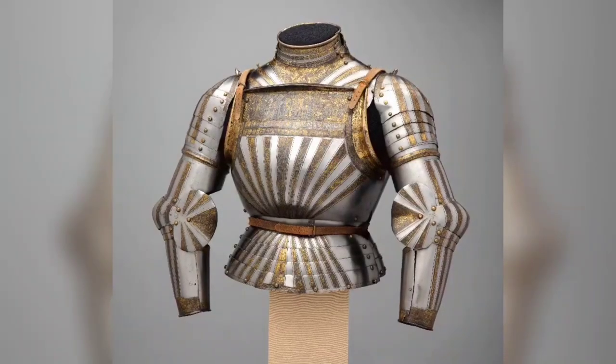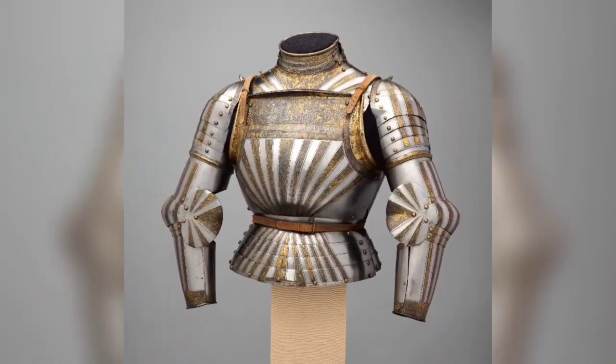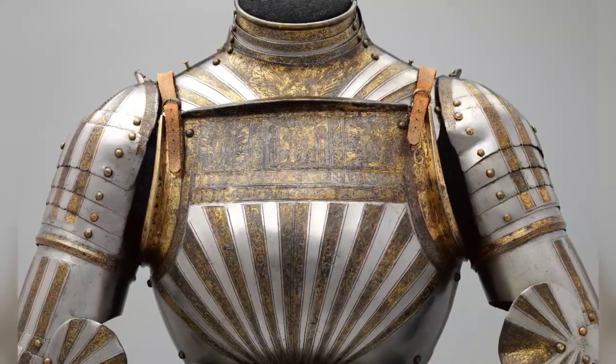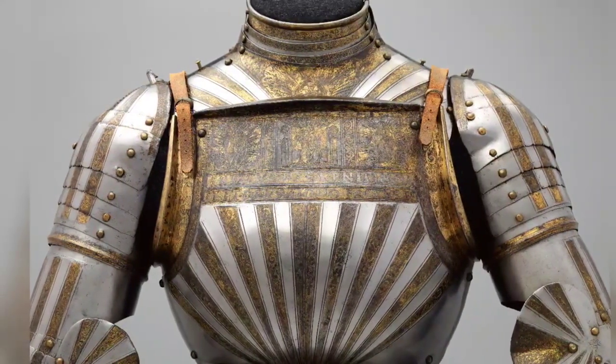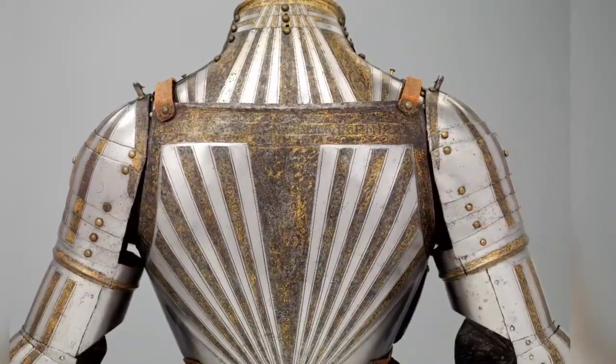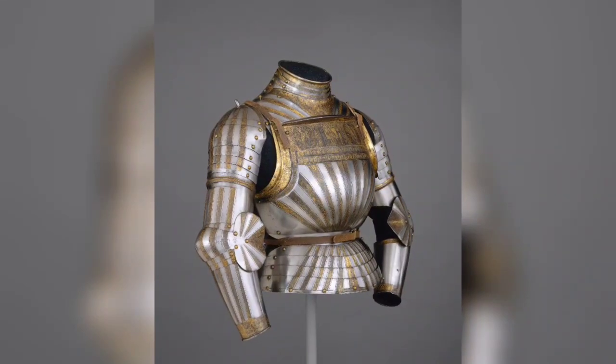This is a rare example of Italian light cavalry armor decorated with fluted surfaces in the German fashion, circa 1510–80. Its etched and richly gilt decoration is derived from Christian symbolism and the Bible. Weight: 19 pounds 13 ounces.